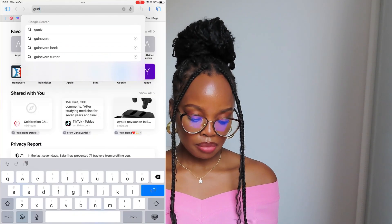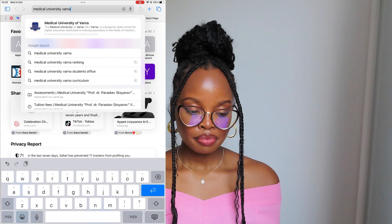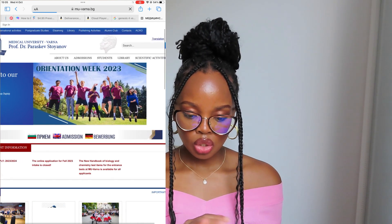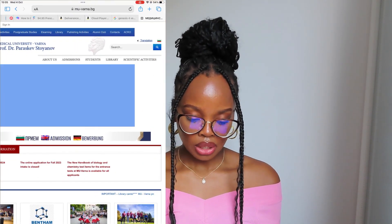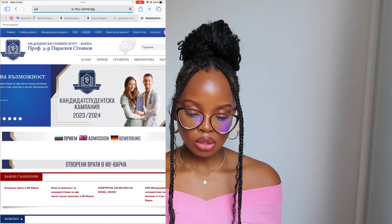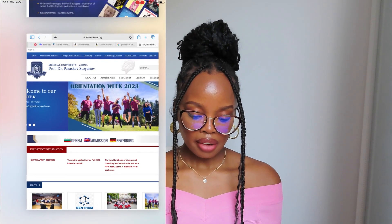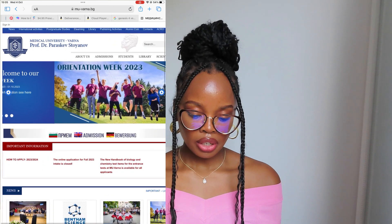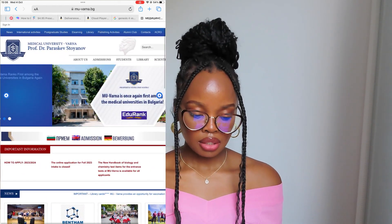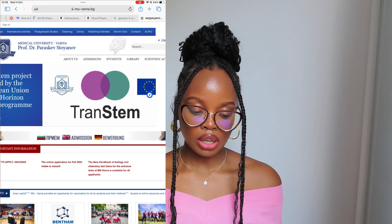I'm going to type 'Medical University Varna' and press search, then click on the first link. Once I click on the first link it's going to come up. You can change the language — right now it's in English, but on the right-hand corner you can change it to Bulgarian or German. The page is in English right now and you can navigate the website. It's very nice and clear, and you can see all the details that are there.